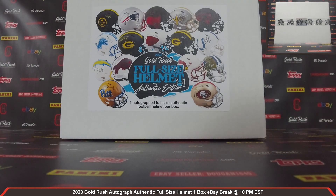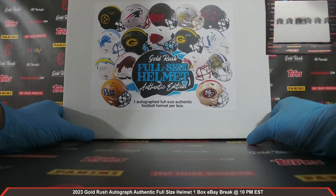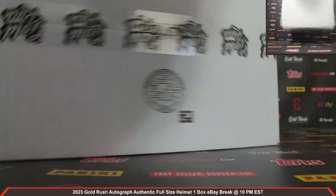That is your full lineup. We've got our box right here — 2023 Gold Rush Autograph Authentic Full Size Helmet. Absolutely love these Autograph Authentic Full Size Helmets. They are amazing. Let's get our box open.